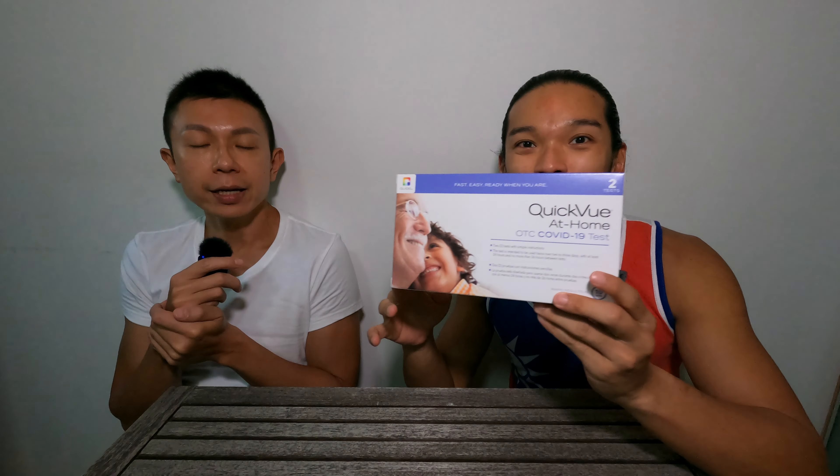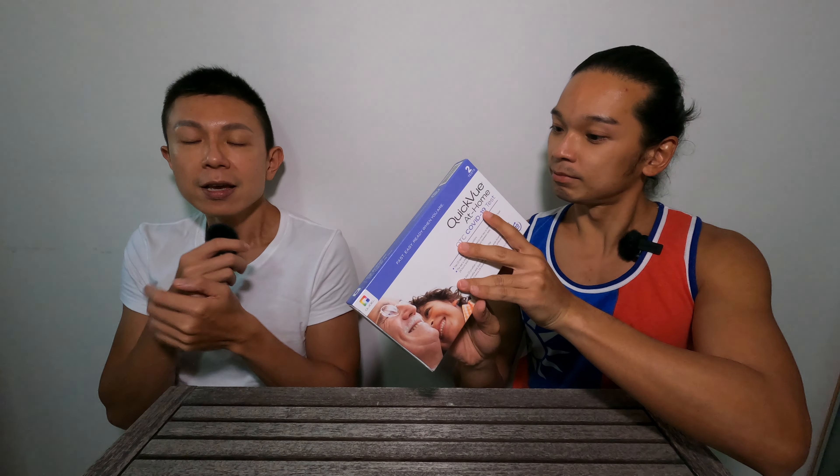We are going to visit our friend later for dinner, so we think it's better for us to do a swab test before we go over. This is a swab test kit that you can buy in Watson, Guardian, or even 7-Eleven. I did the swab test myself twice when I had a photo shoot. I think we should give our friends from overseas the local context as well.